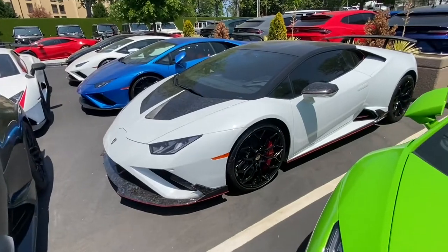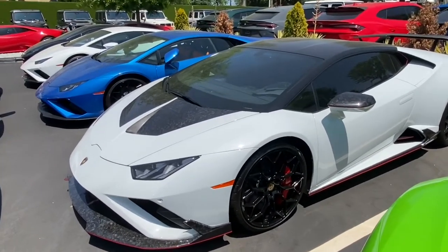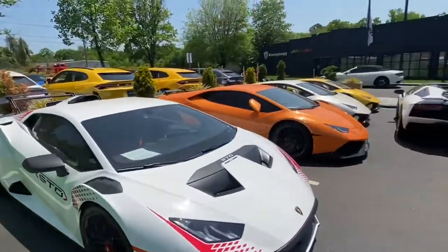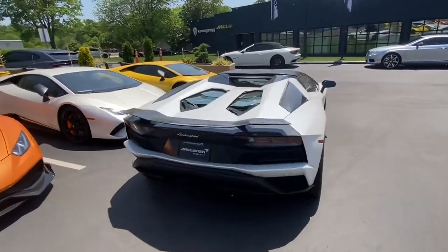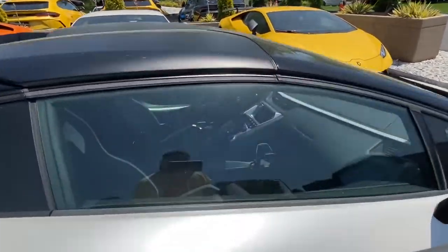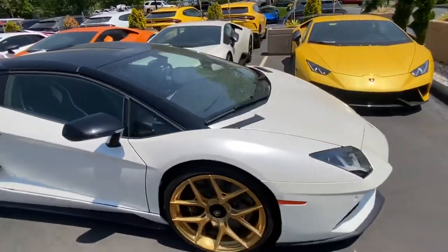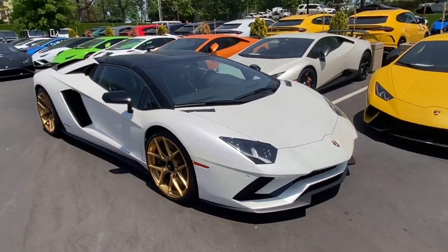And then they got this white Huracan here too. And then they got an Aventador over here — white and black with the gold wheels. That's pretty sick too, I like that.